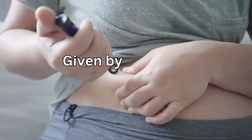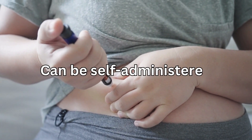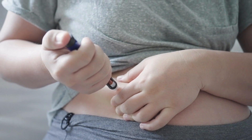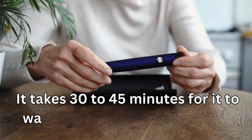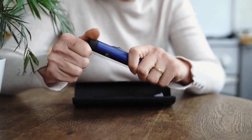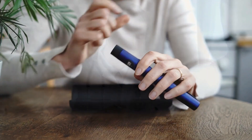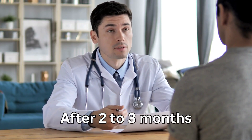PCSK9 inhibitors are given by injection once every two to four weeks and can be self-administered. You can inject at any time of the day, but usually people prefer injecting during daylight hours because it takes 30 to 45 minutes for it to warm up to room temperature, and you need to be able to easily see what you're doing when injecting.